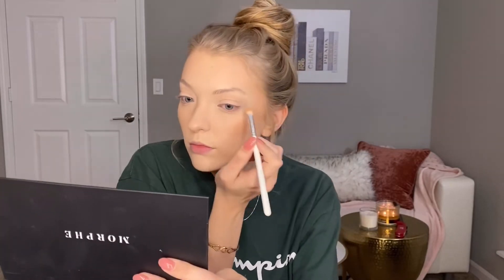Maybe I'll use that as my inner corner. So I'm going to use the Morphe Jaclyn Hill JH33 — it's good for crease work. I am going to use the shade Check Please. I am basically using the shadow to carve out the shape of my eye, right in the hollow here.